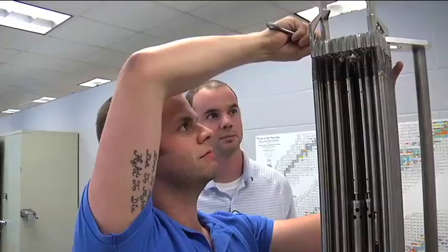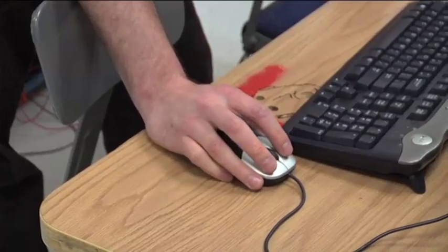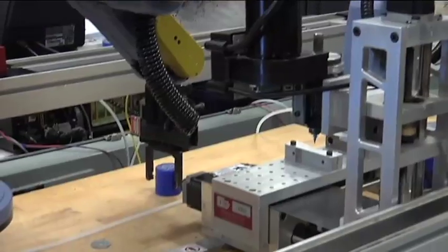My name is Mike Migliaro. I'm a student here at Cape Fear Community College, enrolled in the Nuclear Maintenance Technician program. Previously I was in the construction industry, but that started to dwindle around the area, so I thought it would be a good career opportunity to get into a new program.